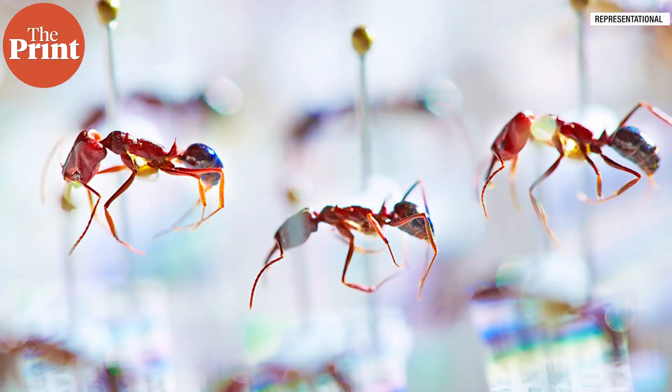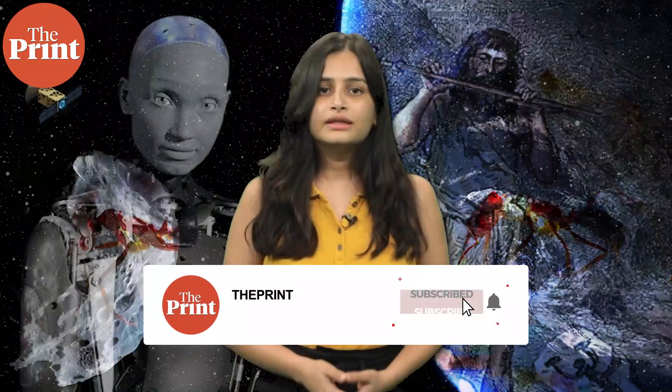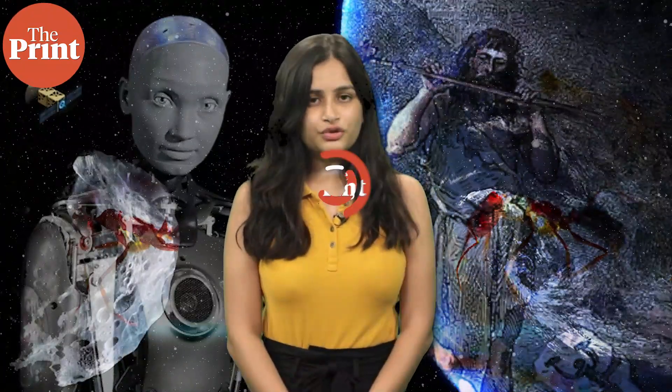Most of the ant specimens that were collected decades ago, when people did not even know genome sequencing existed, is what helped the study. This points to the importance of biological specimen and natural history museums, which can reveal so much more about the world than we already know. That's all we have for you today. Thank you for tuning into The Print.